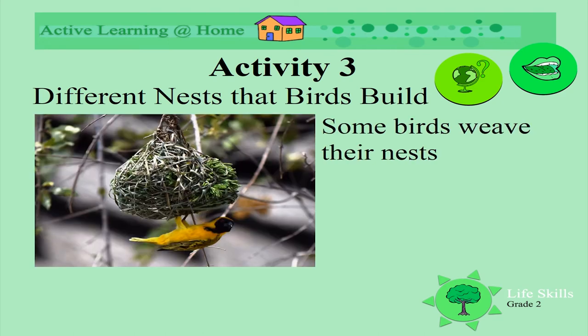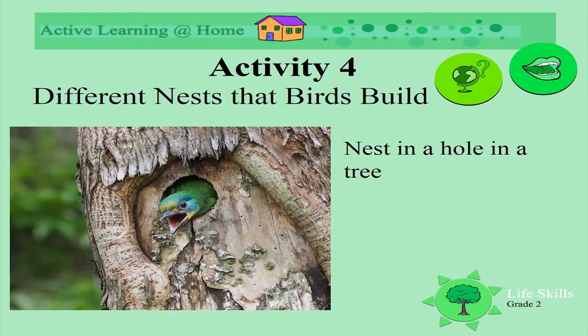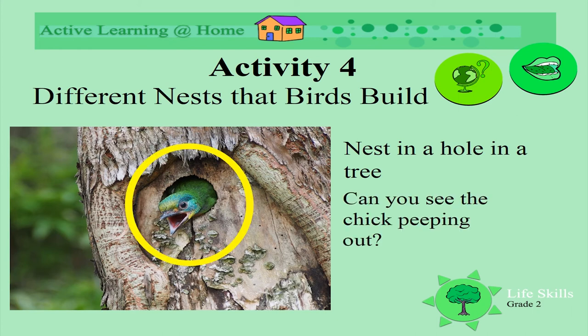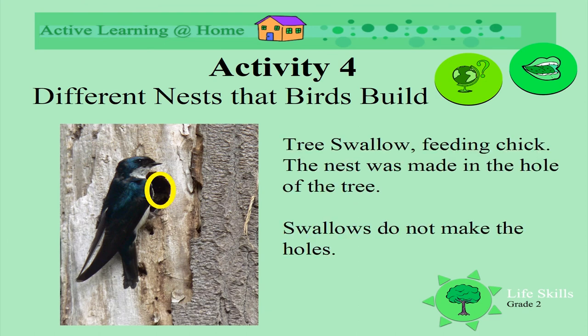Birds build different kinds of nests - they weave their nests. Have you seen the weavers building their nests that they hang on the branches? What about birds that make their nests inside holes of trees? Can you see the little chick peeping out? He looks really hungry. Here's a tree swallow - can you see him standing in front of the hole, feeding his chick? The swallows don't make the holes; they use holes that are already in the trees.